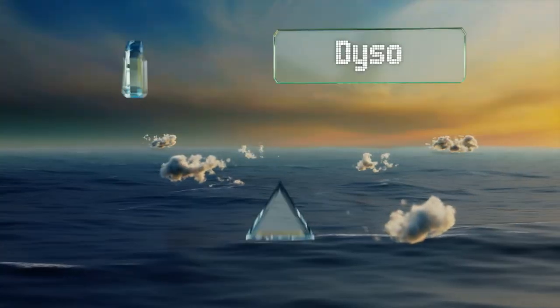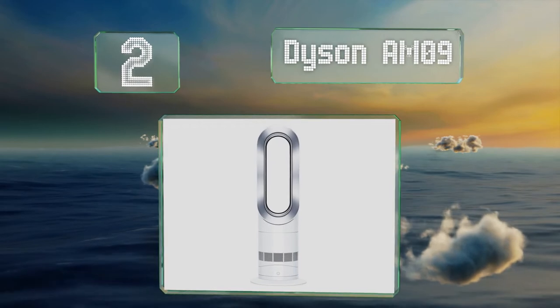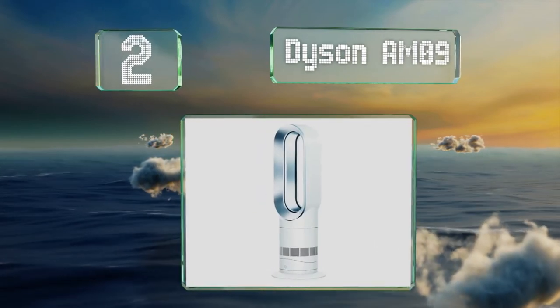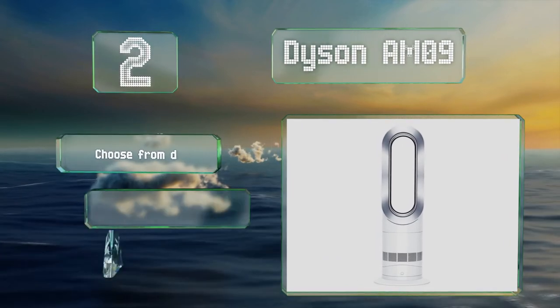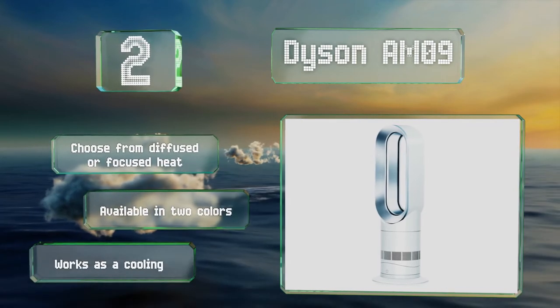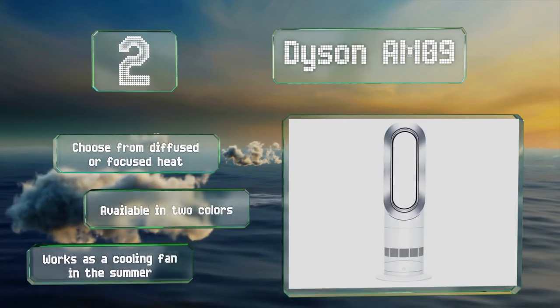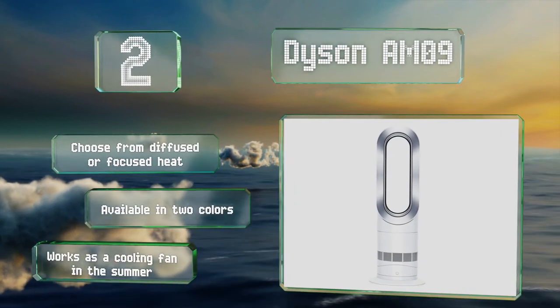At number 2, designed with safety in mind, the Dyson AM09 doesn't have any exposed heating elements or spinning blades, making it safe for use around children and pets. It'll shut itself off automatically if it gets knocked over. You can choose from diffused or focused heat and it's available in two colors. It works as a cooling fan in the summer too.